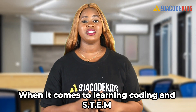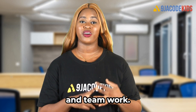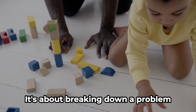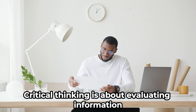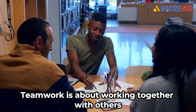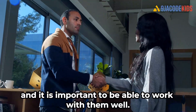When it comes to learning coding and STEM, there are a few key concepts that are essential for success. This includes problem solving, critical thinking, and teamwork. Problem solving is all about figuring out how to solve a problem using logic and critical thinking — breaking down a problem into smaller parts and finding a solution for each. Critical thinking is about evaluating information and making decisions based on the information you have gathered. Teamwork is about working together with others to achieve a common goal, which is important in STEM careers.